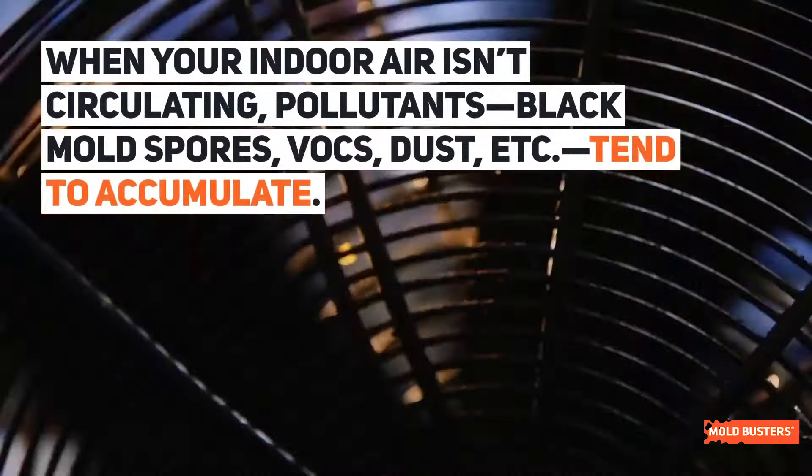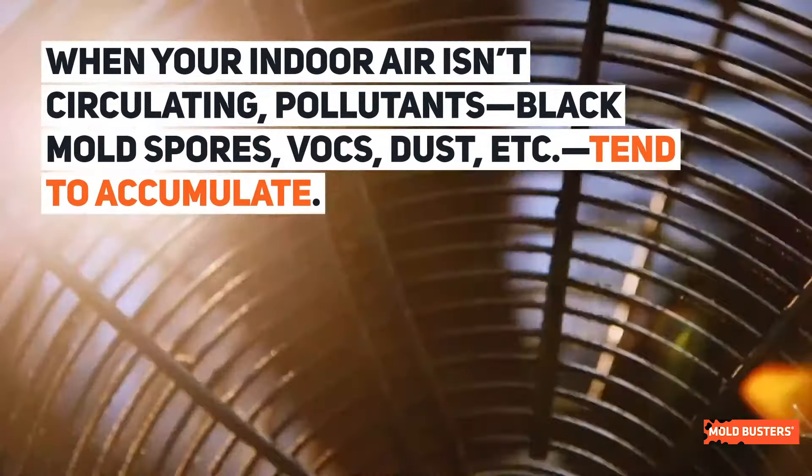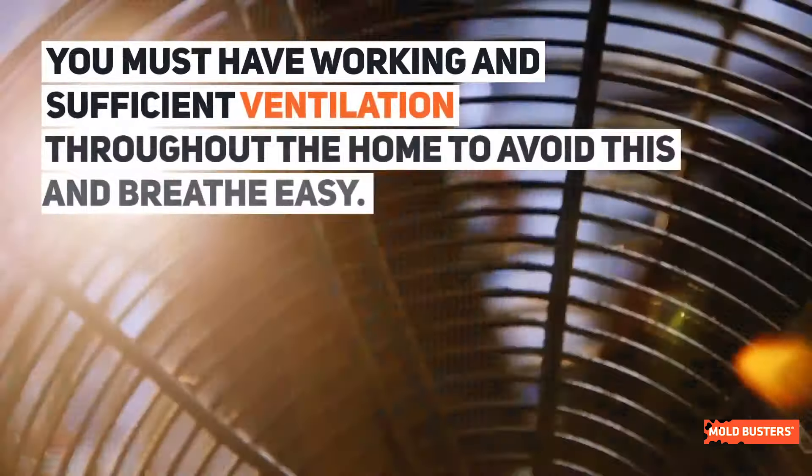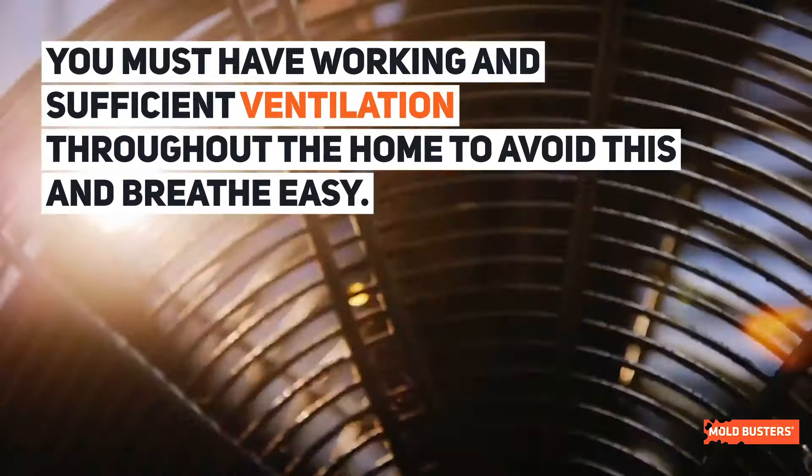When your indoor air isn't circulating, pollutants like black mold spores tend to accumulate. You must have working and sufficient ventilation throughout the home to avoid this and breathe easily.